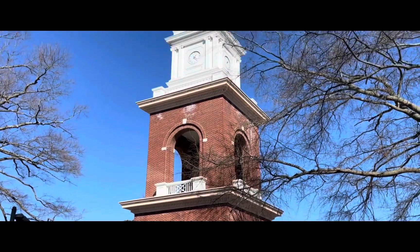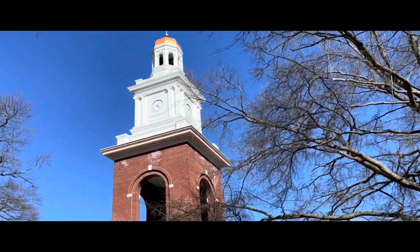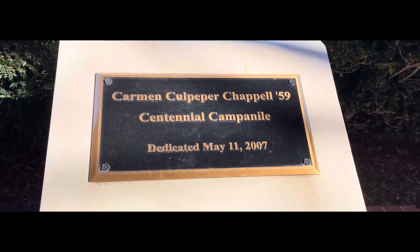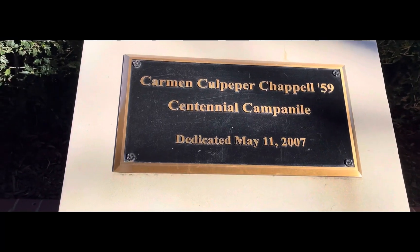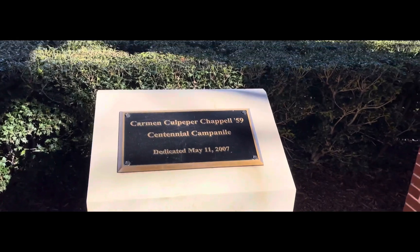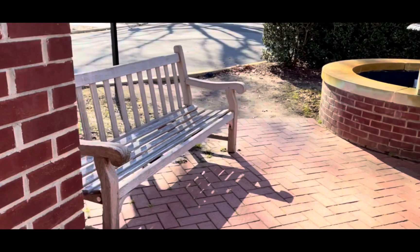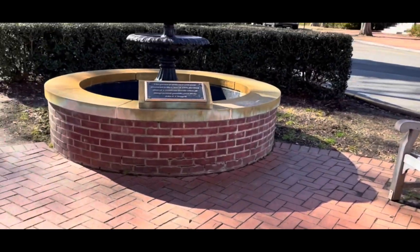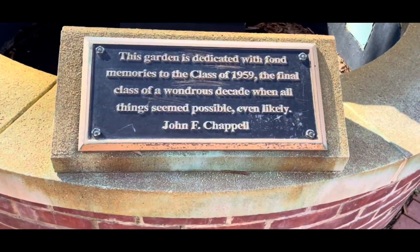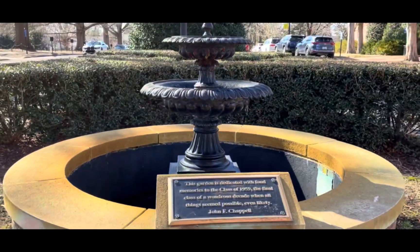This right here, ladies and gentlemen, is the iconic bell tower, and yes, it does ring every hour. This bell tower is dedicated to Karma Culpable Chapelle — her husband dedicated the bell tower to her after she died from breast cancer, and he donated 2 million dollars to build it. It was completed in 2007 and has become one of the most historical landmarks on campus. There is also a quote from the garden dedicated to John Chapelle, which is incredible.